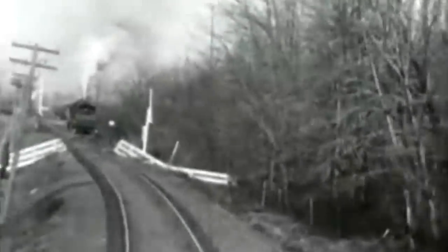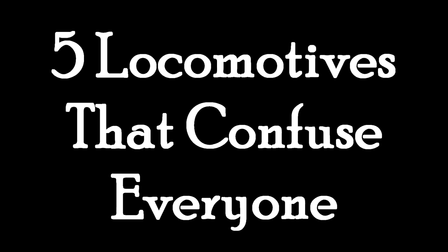Today we are going to discuss locomotives that do exactly that thing. These are five locomotives that just confuse everybody who sees them.